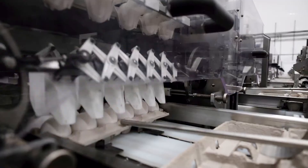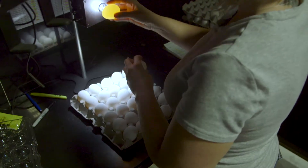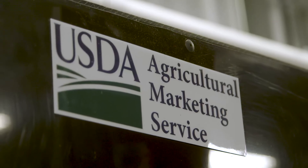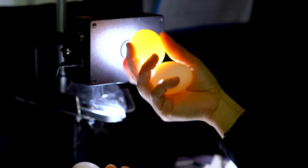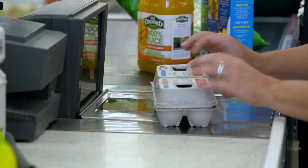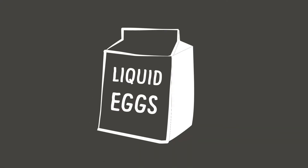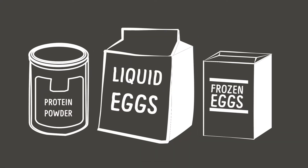While all eggs are sized for consistency when packaged, some egg farmers also choose voluntary egg grading by the United States Department of Agriculture. Eggs are graded either AA, A, or B. Most eggs purchased at grocery stores are AA or A, and B-grade eggs typically are used in liquid, frozen, or dried products.